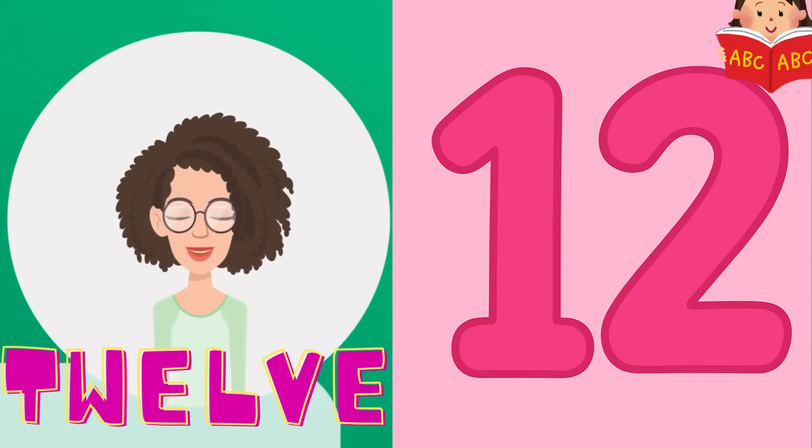Now let's hop on over to 12. 12 is a wonderful number with 1 and 2. Can you say 12? 1, 2, 12. That's perfect. Keep going just like that.